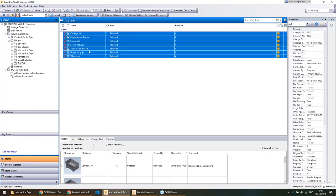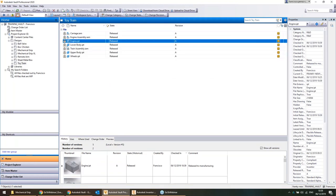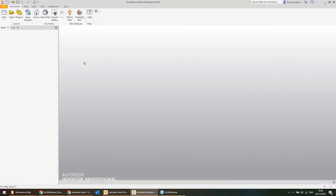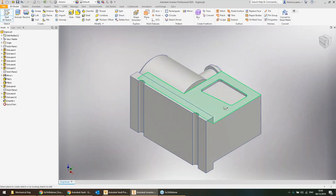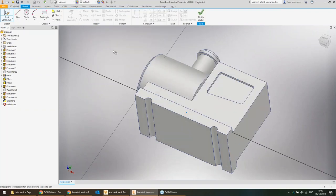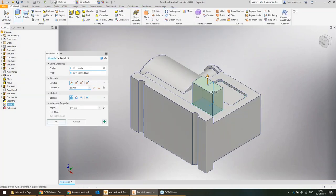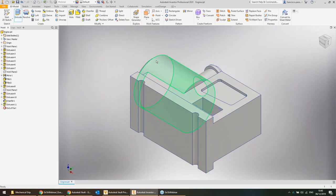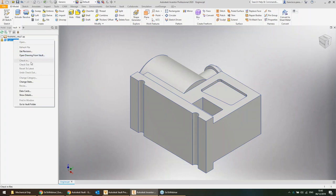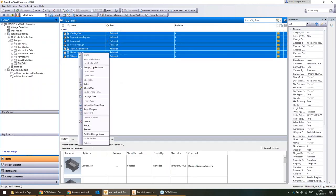Once released, there's a little padlock icon next to the file. If junior engineer me tries to make another change to the engine, Vault says it's locked. You can try to edit it, but you won't be able to save the change because that released file is locked — you won't be able to check it back in.